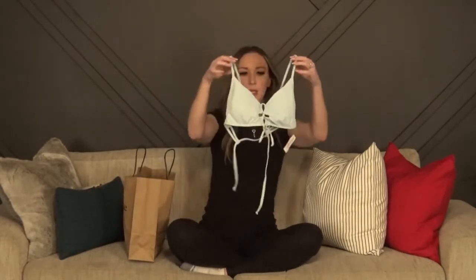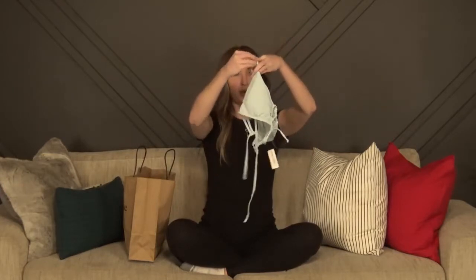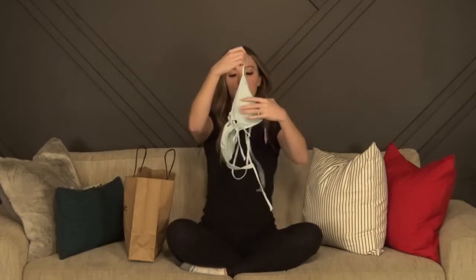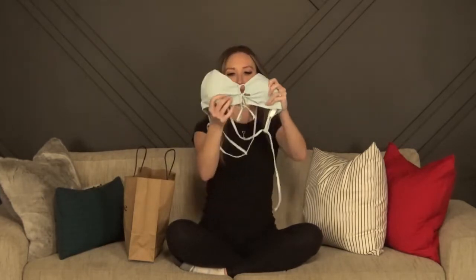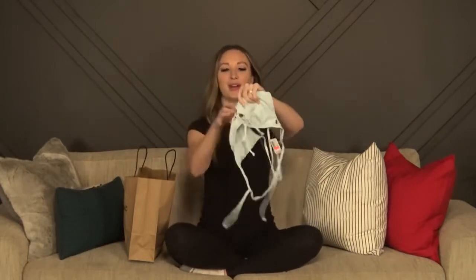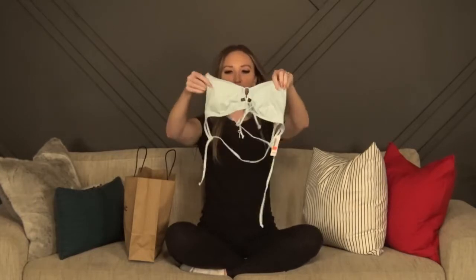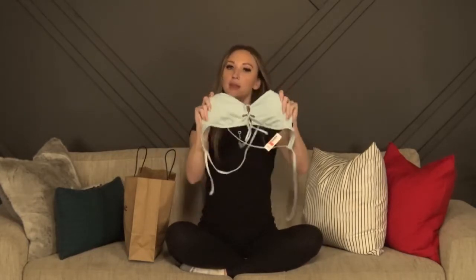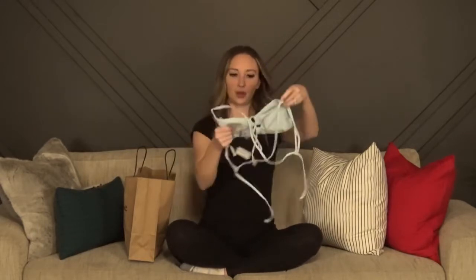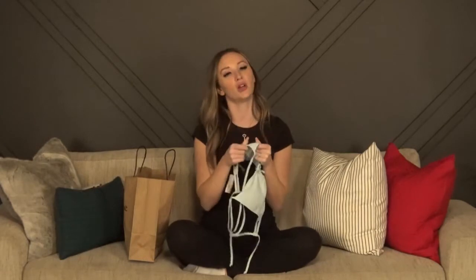First up is this baby blue one. It crosses in the back and then ties to tighten the straps, and it's got this really cute four-leaf clover design here in the front. There are two holes and then you can tighten it down here. It does have cups and they are removable. When I tried it on today it looked really, really cute. The material is very, very soft.